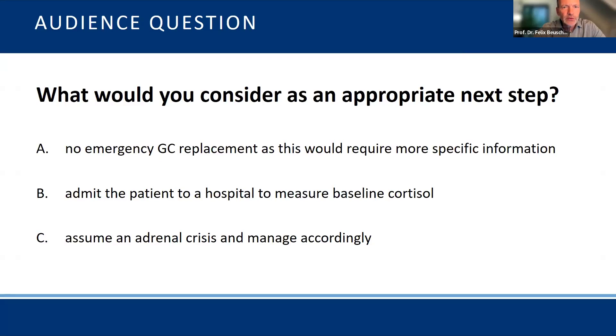What would you consider as an appropriate next step? Option A: non-emergency glucose replacement, as this would require more specific information — so you leave it as is. Option B: admit the patient to hospital primarily to measure baseline cortisol to get more information about the function of her HPA axis. Option C: assume an adrenal crisis and manage accordingly.